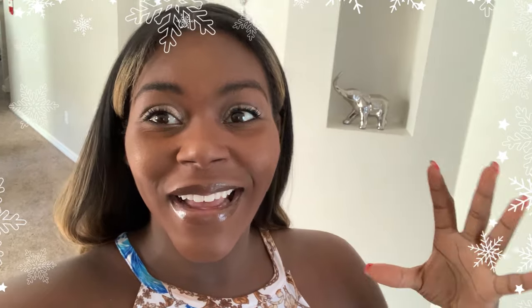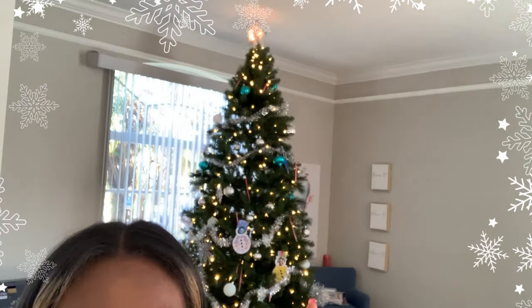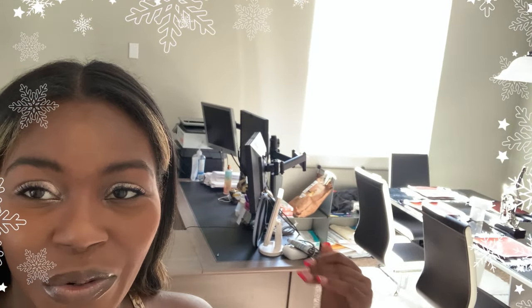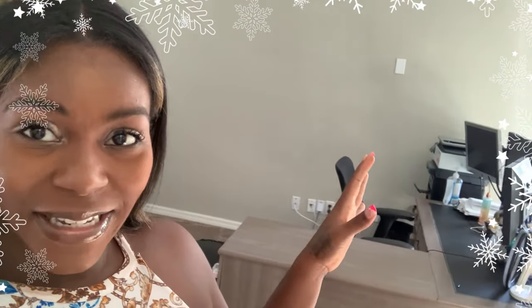Hey beautiful people, it is day four of Vlogmas. I woke up today and found out that I got evicted — and when I say evicted, let me turn around and show you: the tree is now over here where my office area used to be. My desk is right here in the middle. He moved the table all the way over and put the tree by the window. He kept saying he wanted the tree by the window, but it's okay — I still like the layout.